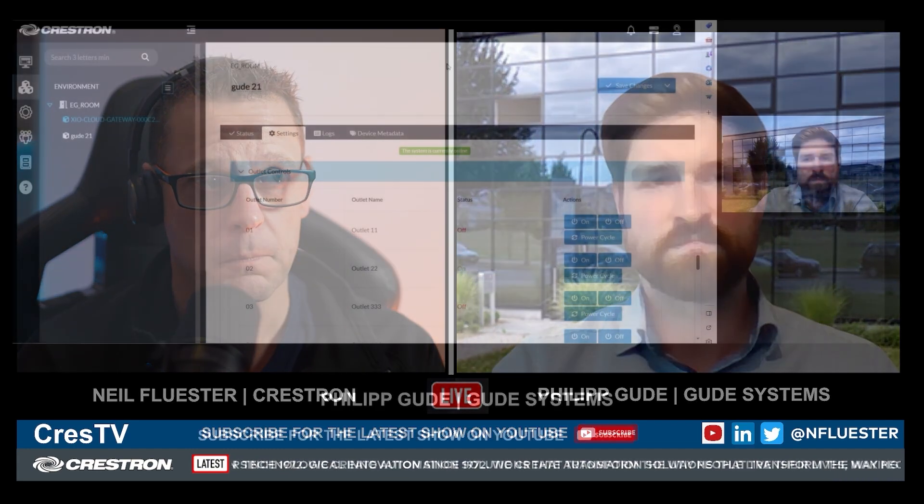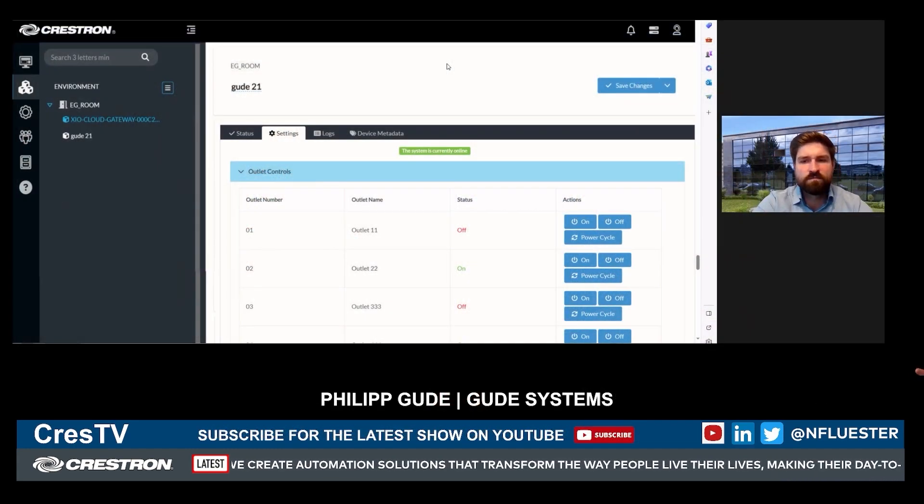Let's cut over to the live demo now and show that to the people. If you're watching this, we're going to give you a quick run-through of how XIO Cloud works with Goode Systems so you can see that. Philipp, you're sharing the interface of XIO Cloud — talk us through what we're seeing on screen and what the controls are that users can see of the system in XIO.